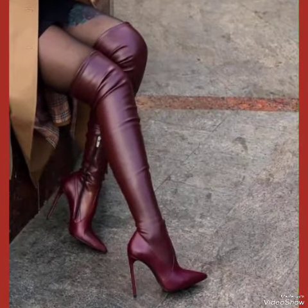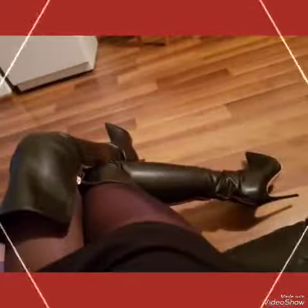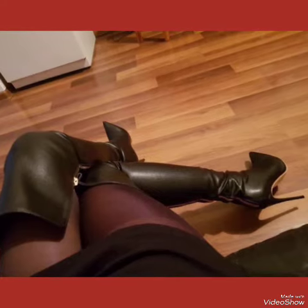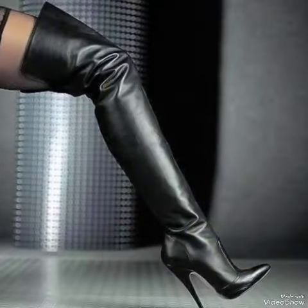Our leather thigh-high heel boots are sleek and standard high heel, perfect for elongating your legs and creating an illusion of height. Whenever you are dressing up for a night out or adding a touch of elegance to your outfit, these high heel boots are a great choice.